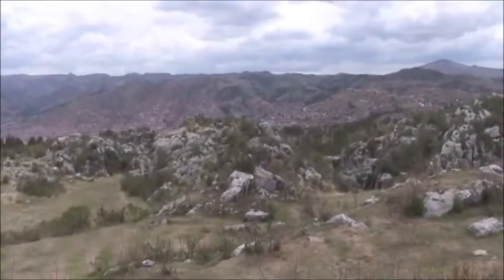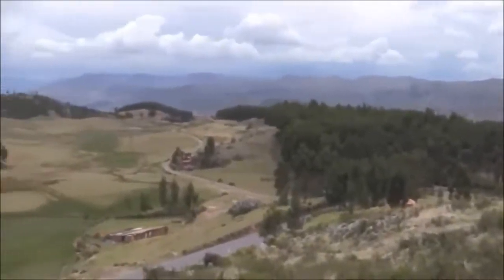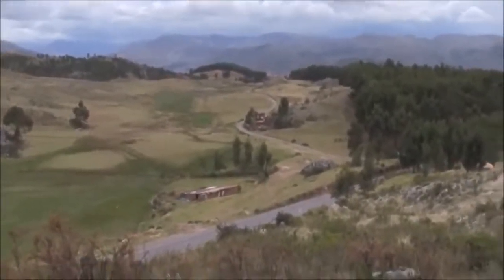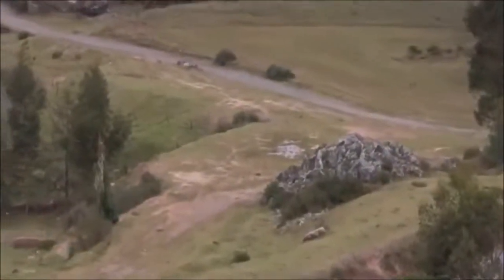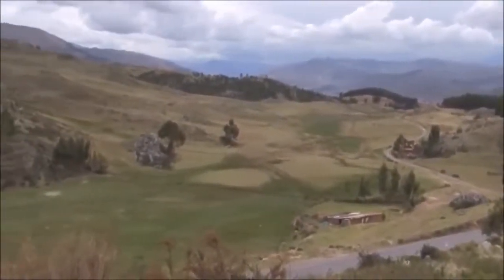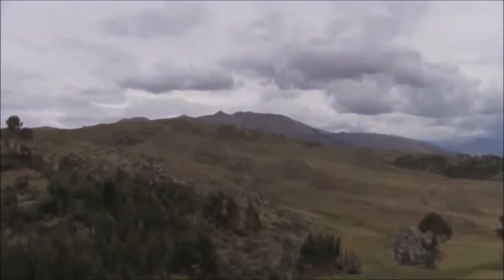Between Cusco and the Sacred Valley, there are at least 5,000 monolithic, sculpted temples. These ones you can see, such as this one, and all of these large rock outcroppings you can see in the distance show evidence that humans manipulated the stone.